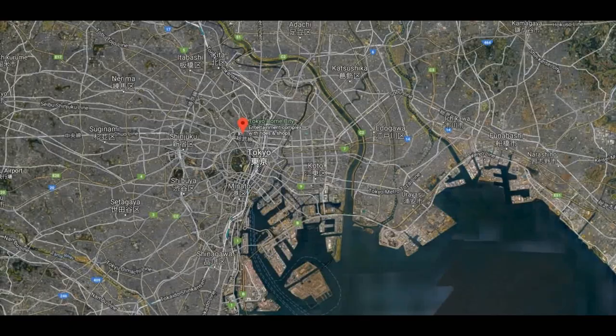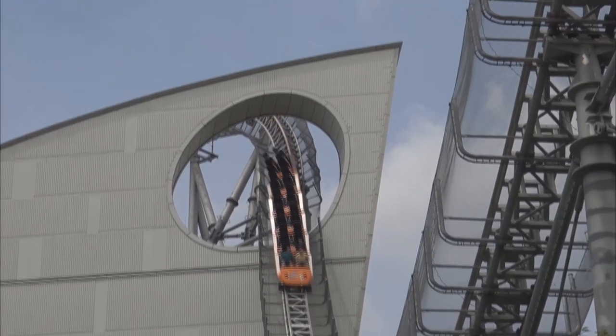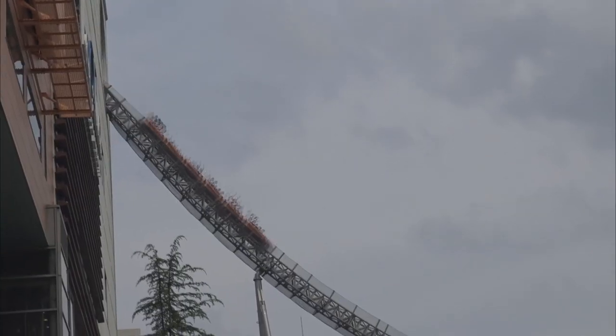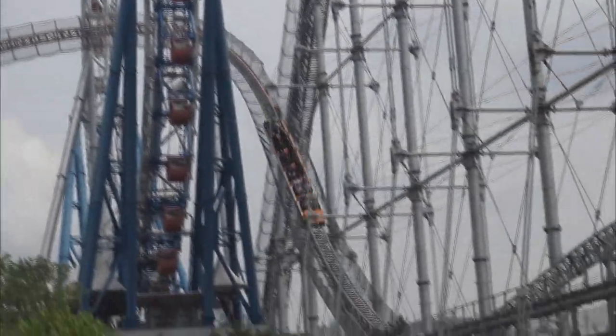Located in the heart of Tokyo, Tokyo Dome City is one of the most interesting parks you can visit around the world. It is home to one of the most famous coasters in the world, Thunder Dolphin — an Intamin hyper coaster standing at a height of 262.5 feet tall, famous for its interaction with the surrounding buildings and nearby Ferris wheel.